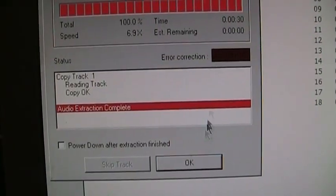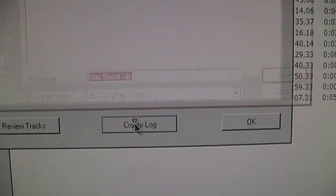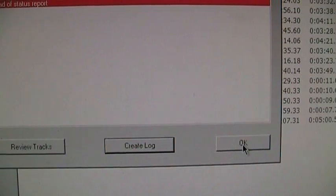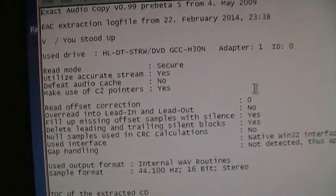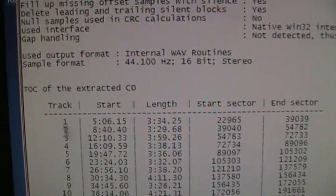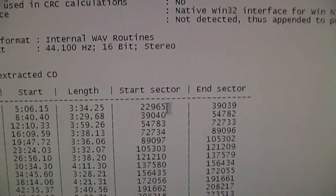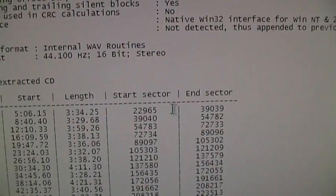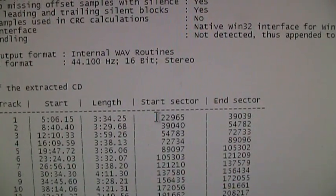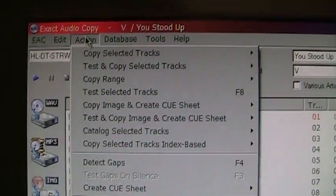Let that go through. Okay, finished extracting track one. So what we do is click on 'Create Log' and save it in My Documents. You open up that log file in Notepad or any text editor, and you'll notice it says track one start sector. Usually it should be zero, but in this case it says 22,965. That means the hidden pre-gap track is hidden in sectors zero through 22,964.